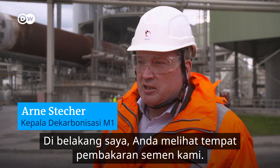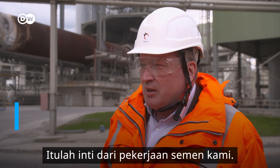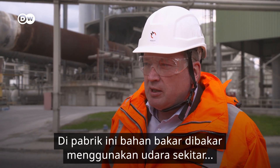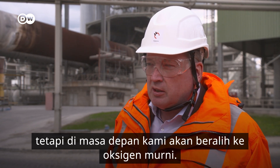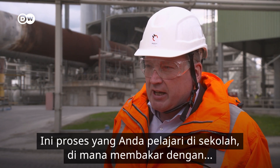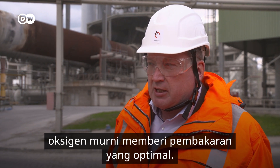Behind me you see our cement rotary kiln — that's the heart of our cement works. At this plant, the fuel is burned using the surrounding air. But in the future, we'll switch to pure oxygen. That's something you learn in school: burning with pure oxygen gives you the optimal combustion.